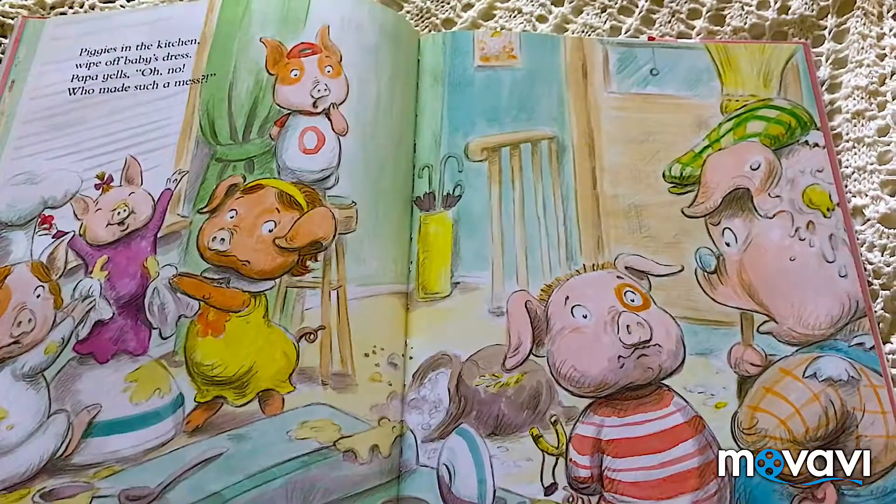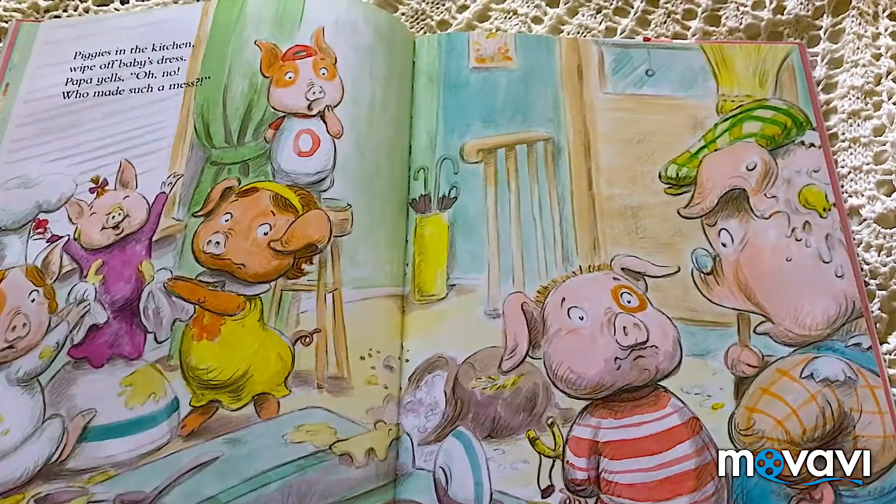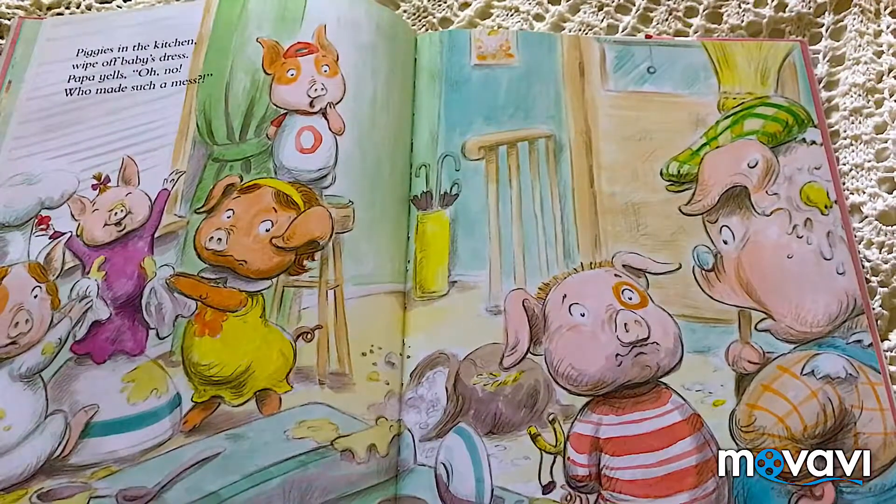Piggies in the kitchen. Papa yelled, oh no! Who made such a mess?